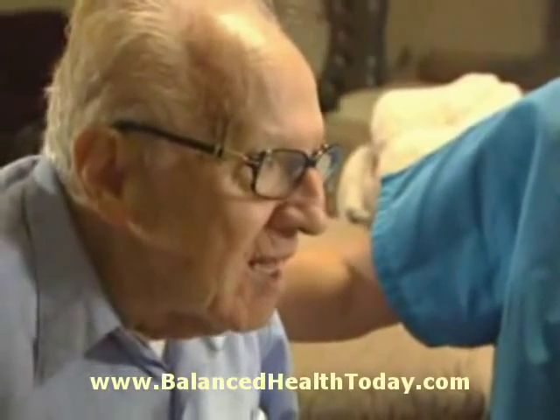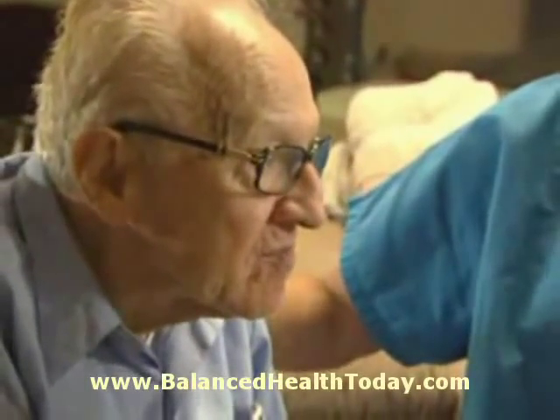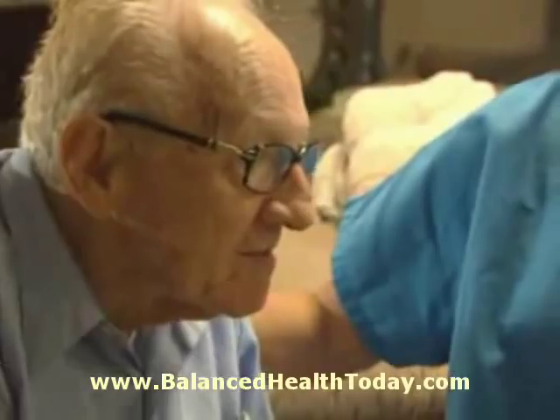I know my foot's healed up and that's important because they were going to cut off my foot. It saved my life.